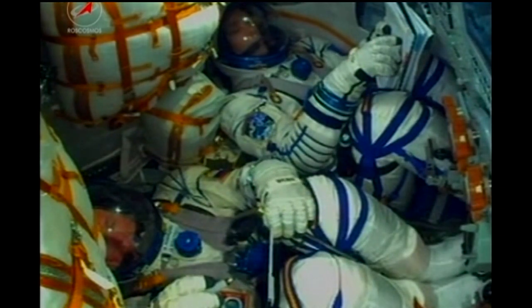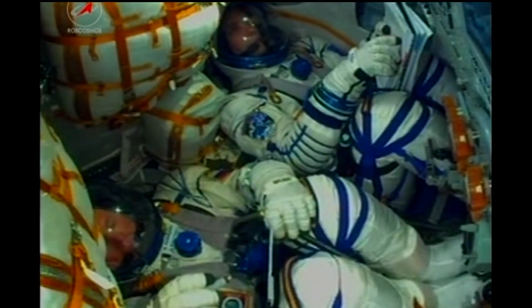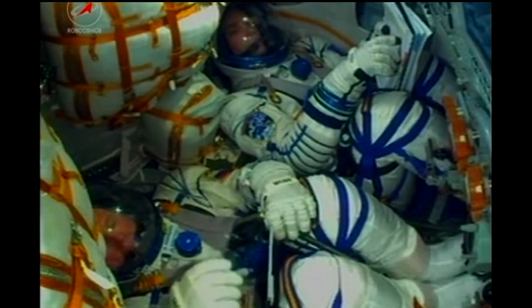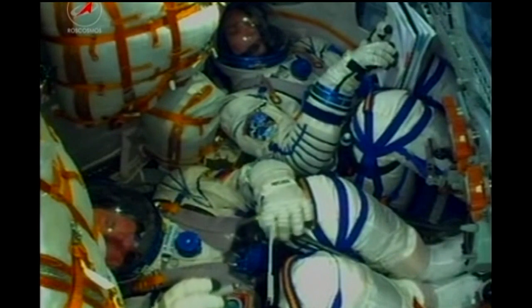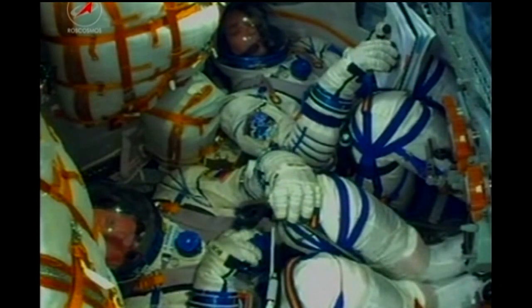Another look inside the capsule: Oleg Novitsky in the center seat, Thomas Pesquet — the European astronaut — at the top of the screen. This is Pesquet's first flight, and the second Soyuz ride uphill for Oleg Novitsky. Everything continuing to go smoothly with the launch, which rocketed off on time at 2:20 p.m. Central Time. Six minutes 30 seconds since liftoff.